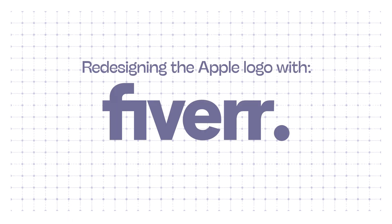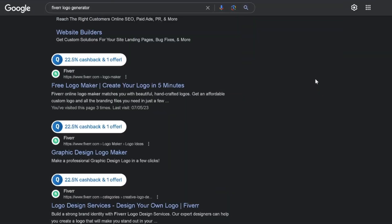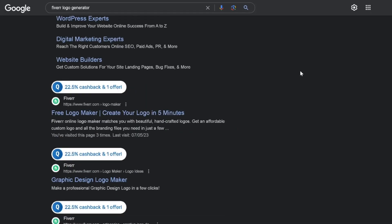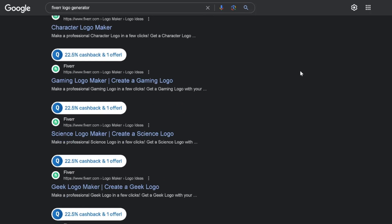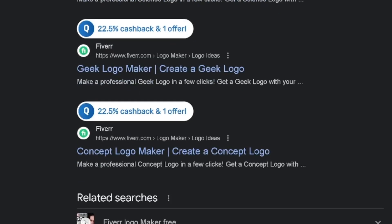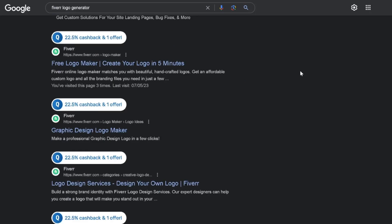So next up I'm going to try Fiverr. This is not the best way to make a logo online but it does give you a logo in five minutes — that can only be a good thing. Also 22.5% cashback. They've just ranked for everything: gaming, logo maker, character logo maker, science logo maker, geek, concept logo maker. They must have spent a lot of money on SEO.